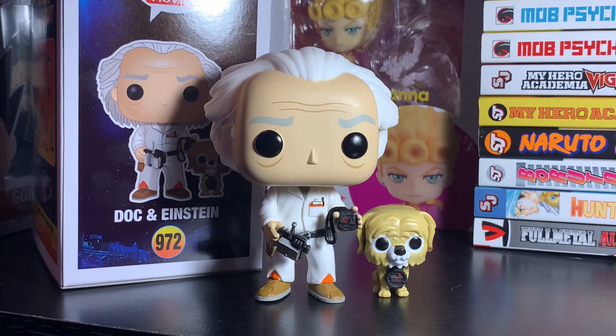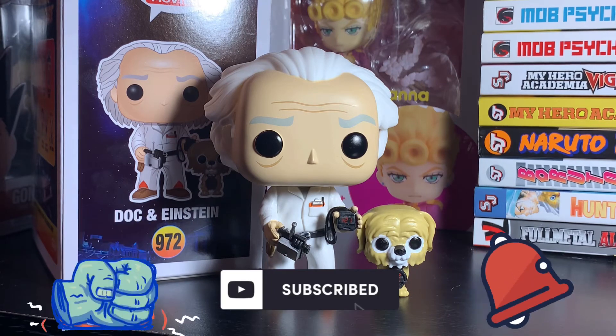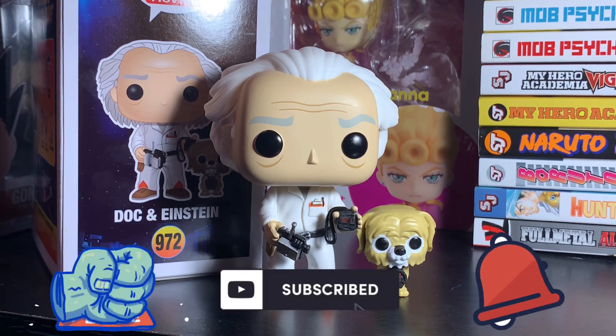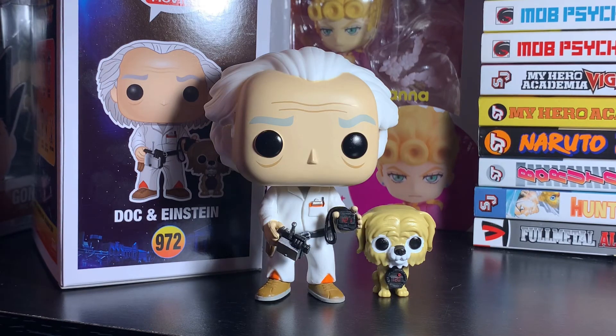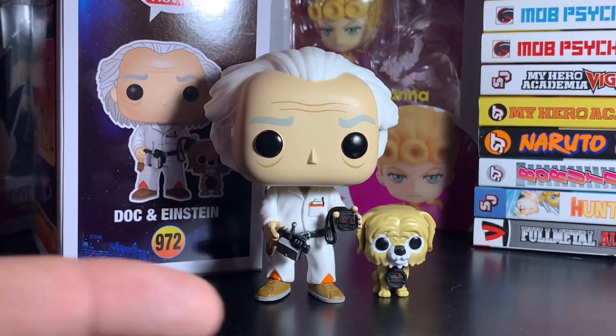Walmart pops typically don't jump up too high in value, and if they do they come back down, so if you're going into it for the value I would say pass on this one. But if you want it because you really love Back to the Future, definitely grab it. That's all I've got for you today — hit that like button, comment below, share the video, hit subscribe, and don't forget to hit that notification bell. This is Metron 21, peace — talk to y'all later!